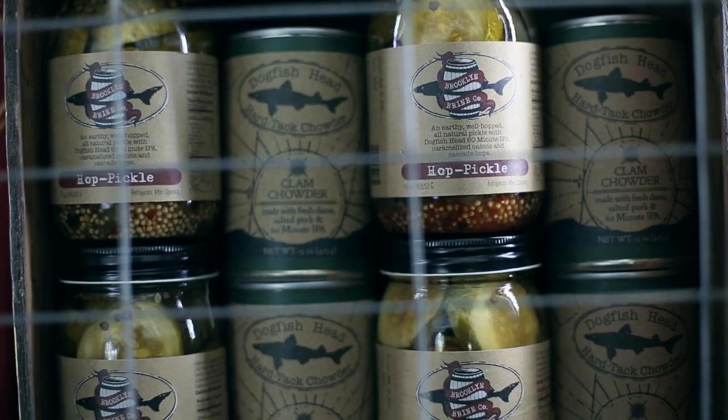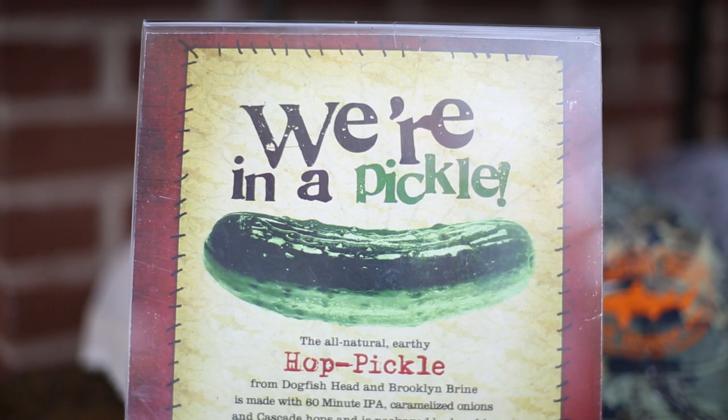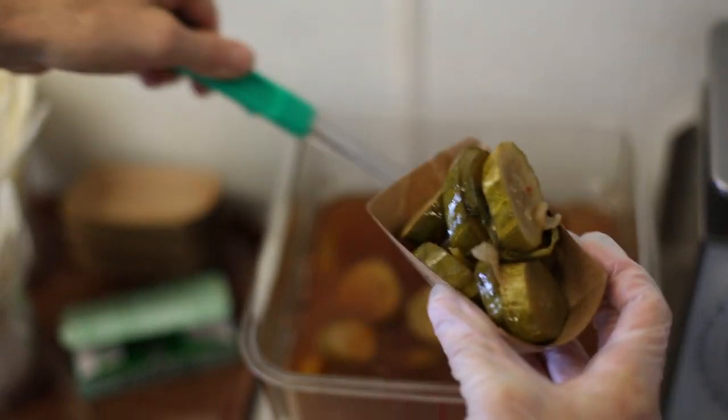Our pickles are made with Brooklyn Brine with our 60 Minute IPA — they're a delicious, flavorful, spicy treat.